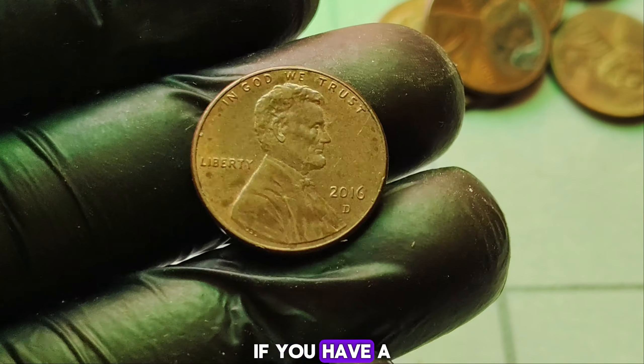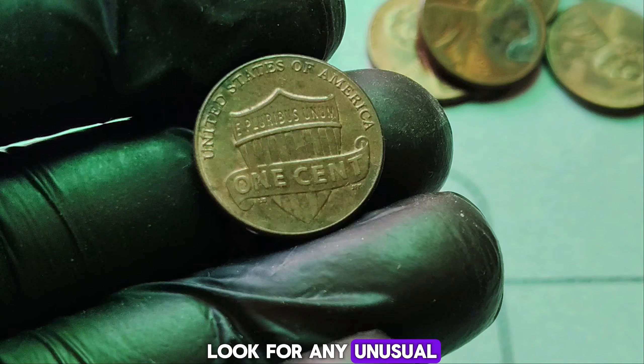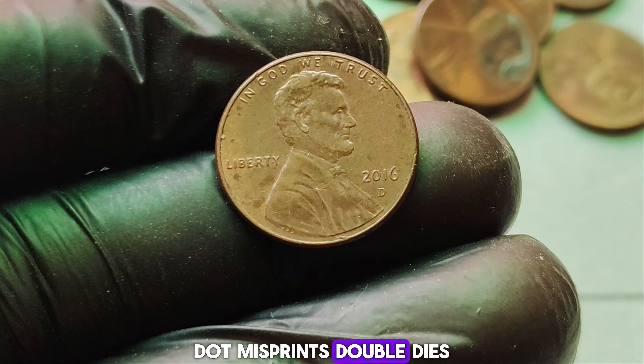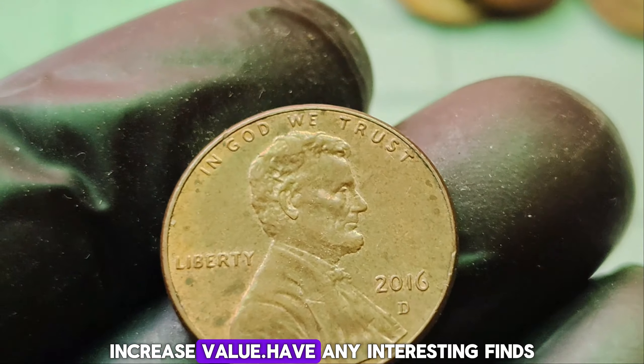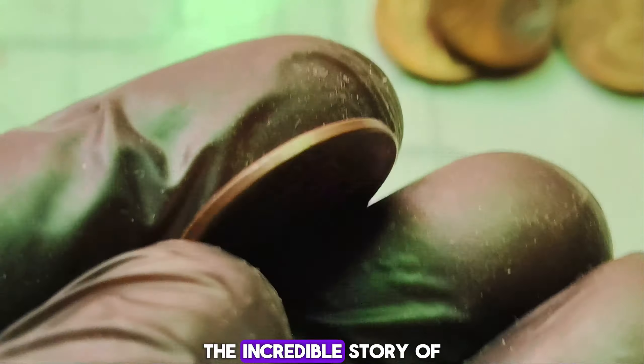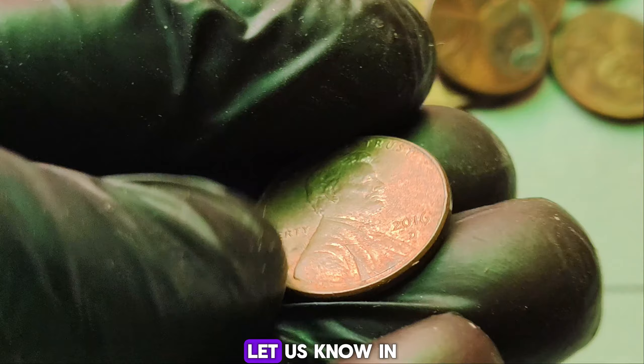You might be wondering if you have a hidden treasure in your pocket change. Here are a few tips to help you spot a potentially valuable penny: look for any unusual marks or differences; coins in mint or near-mint condition are more valuable; misprints, double dies, and other anomalies can significantly increase value. Have any interesting finds appraised by a reputable coin dealer or grading service. The incredible story of the 2016 D-Mint Mark Lincoln penny fetching $788,960 is a reminder that a small coin can hold such immense value. Have you ever found a rare coin? Let us know in the comments below.